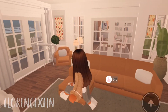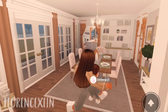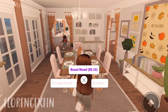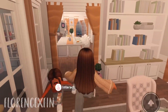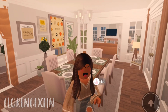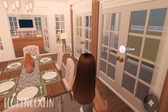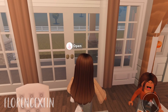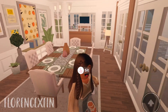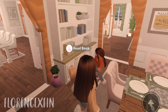Oh, the dining room! Let's check this out. This is definitely for family dinners. This is probably where we'll eat dinner, and in the kitchen is where we'll eat breakfast and lunch. This is gorgeous — I can't believe this is what our dining room looks like now. The dining room was so different before. Can we go upstairs now, please?